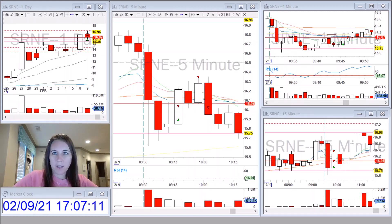Hi everyone, it's Tiffany here to do my recap. I traded SR&E this morning. It was not on my watch list. A few people in the chat were talking about it, and Brian was watching it at the open as well.